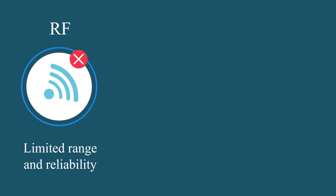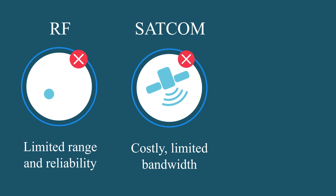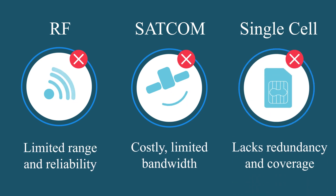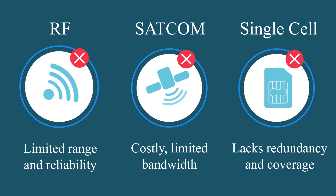RF is limited in range and reliability. Satellite is costly, low bandwidth, bulky and heavy. Single cellular is low bandwidth, with no redundancy between links, and therefore is not reliable enough.